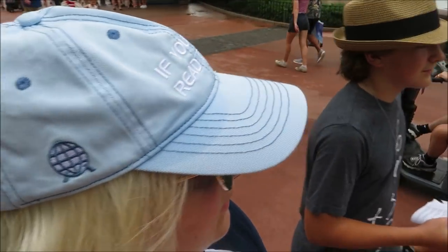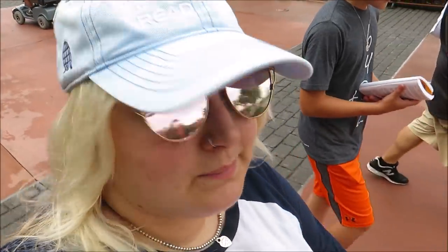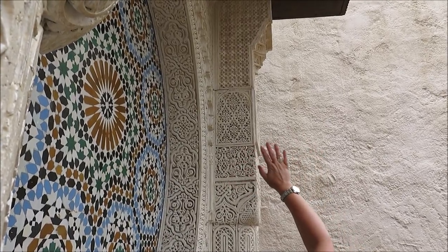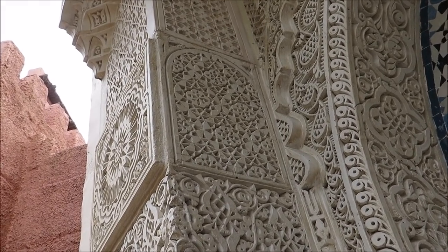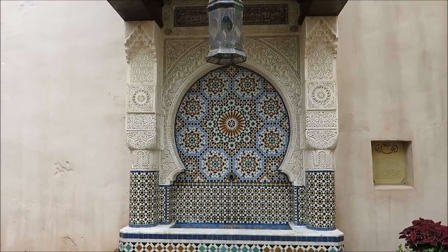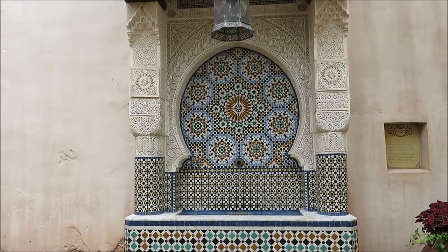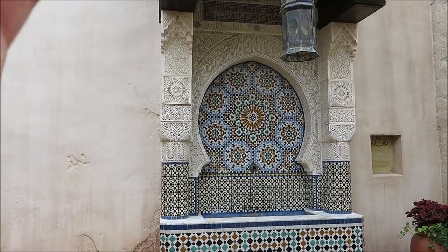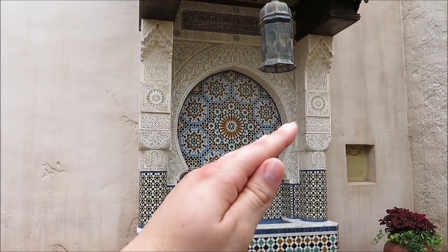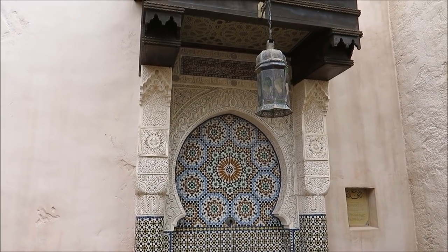Next up is the Morocco Pavilion. This one is my favorite pavilion in all of World Showcase because I think it is beautiful. We found another one — circle, circle, circle — and it's a double Hidden Mickey. Would you look at that? You can find three Hidden Mickeys on the water fountain in the back of Morocco. We showed you two on the inside of the pillars — your job is to find the third one. Good luck.